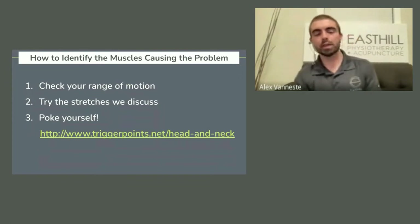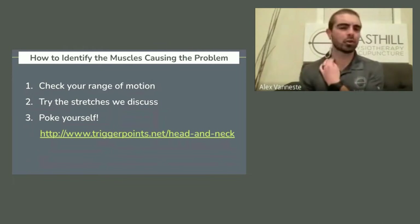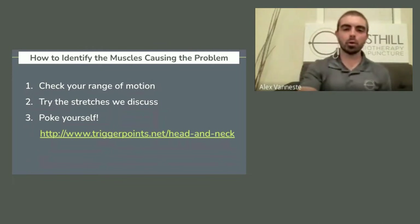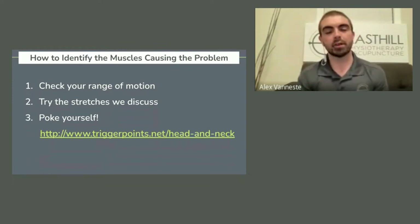Number three, kind of poke yourself. I always tell people, you know your body best — I'm just the guy who took some school to help you figure it out. You're the one who can tell, like, it just hurts right here. Poke yourself where it hurts and then use a resource like the one I've linked here, triggerpoints.net, and you can see if that makes sense with what you're feeling. Sometimes muscles are tender and aren't referring pain, and this is where, as physios, we can help you tell the difference.